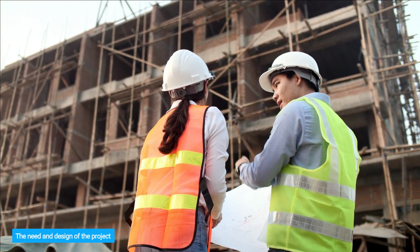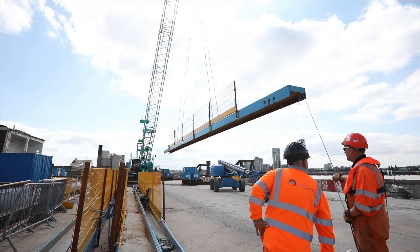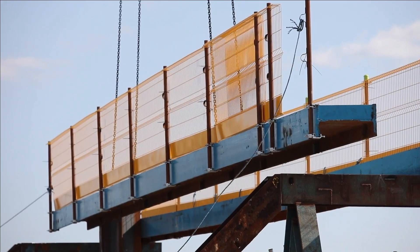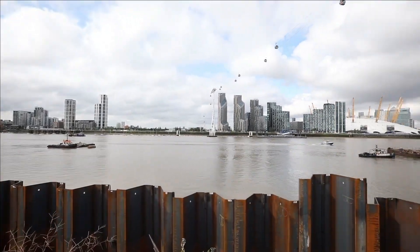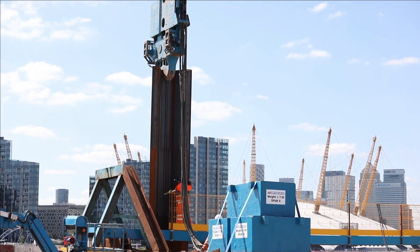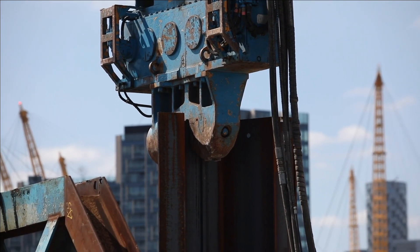The design and construction are carried out by a joint venture consisting of Ferrovial Construction, Bam Nuttall, and SKEC. The contract value is more than 1 billion pounds. The plan calls for a twin-bore tunnel 1.4 kilometers in length beneath the River Thames, plus access ramps 0.6 kilometers long. It will connect the south of the Thames near the existing Blackwall Tunnel to the Tidal Basin Roundabout in Silvertown to the north.